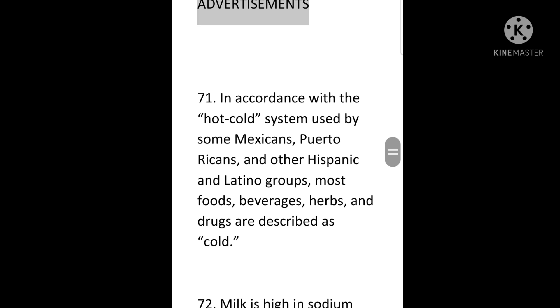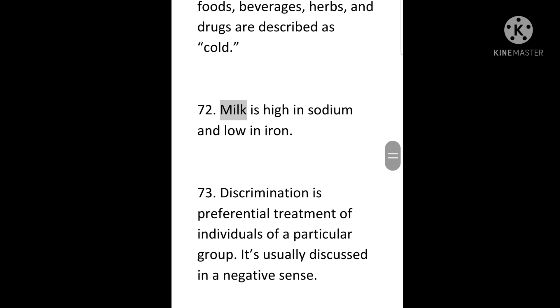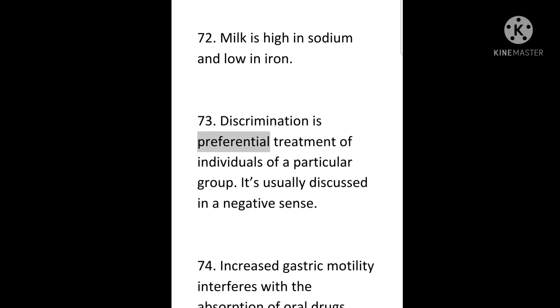71. In accordance with the hot-cold system used by some Mexicans, Puerto Ricans, and other Hispanic and Latino groups, most foods, beverages, herbs, and drugs are described as cold. 72. Milk is high in sodium and low in iron. 73. Discrimination is preferential treatment of individuals of a particular group; it's usually discussed in a negative sense.